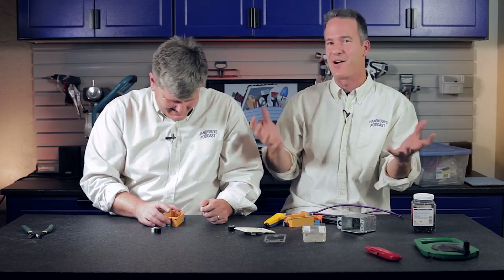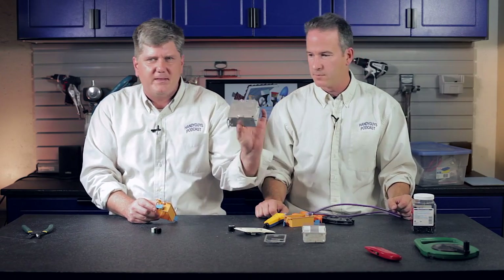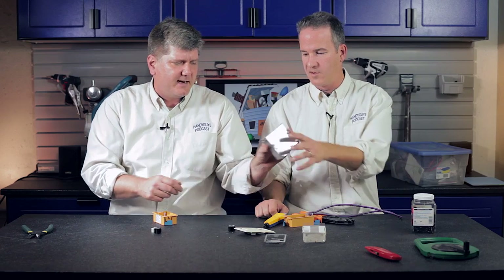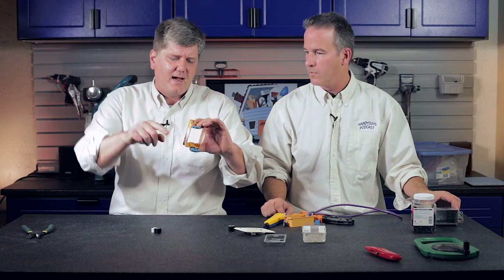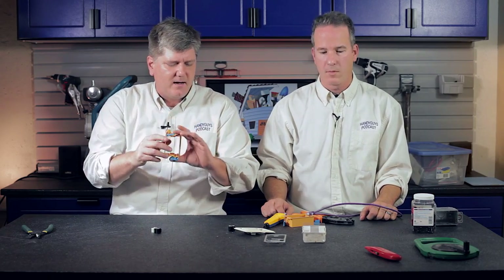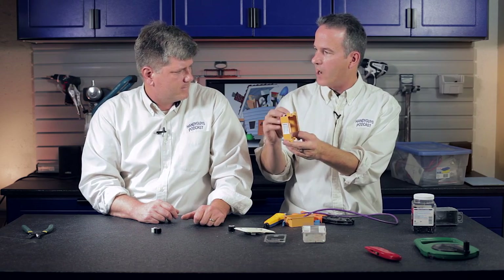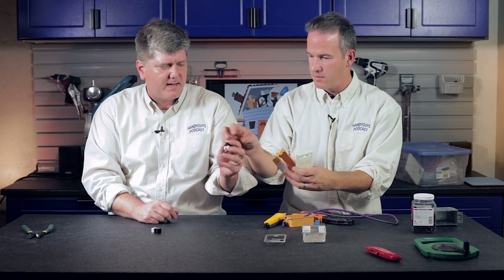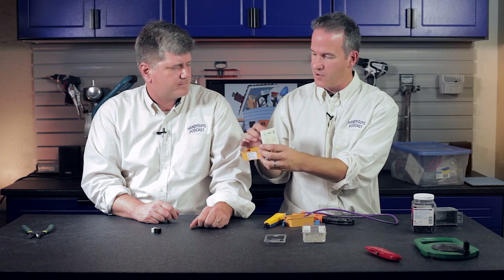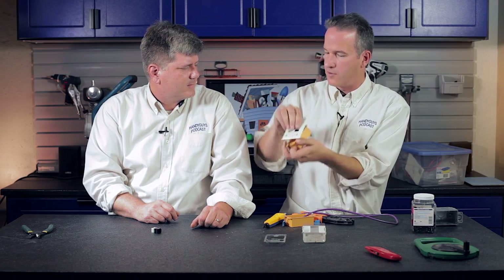If you have wall plates for your old phone jacks you can reuse those boxes. If you're putting in a new box, you don't need the type with cable clamps used for electrical — they make a much simpler box. You just outline it on the wall, draw a little outline, cut it out, put it in, and bring your cable right into that box. It will clamp to the back of your drywall and hold tight, then you put your faceplate on. Your little Ethernet jack goes in the faceplate, and you'll have a nice finished look to your Ethernet connection.